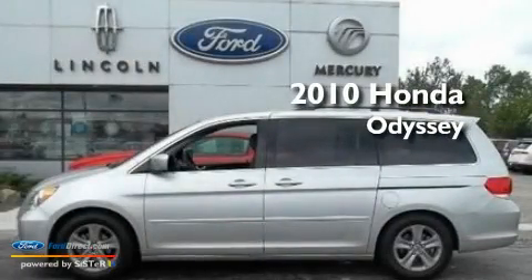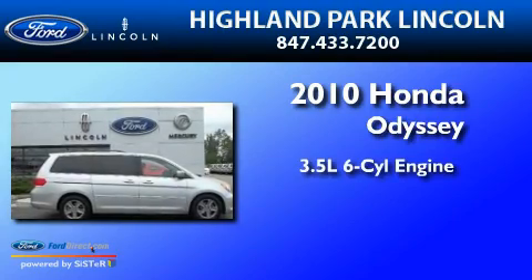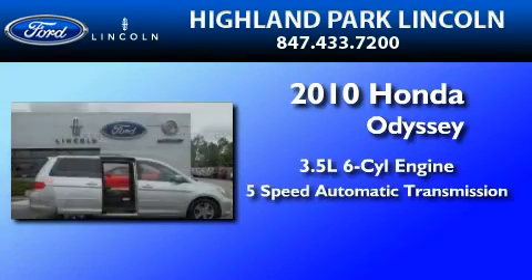This is a 2010 Honda Odyssey. It has a 3.5-liter 6-cylinder engine and a 5-speed automatic transmission.